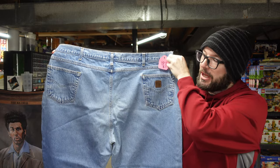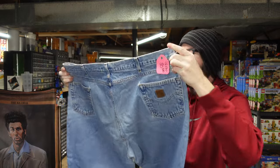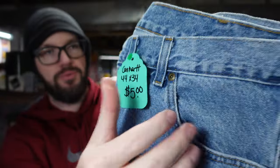I feel like I'm in a Subway commercial — I used to be that big! That is a lot of material. That's going to be an expensive shipping proposition. Another pair of Carhartts, size 4434. Paid $5 for those.